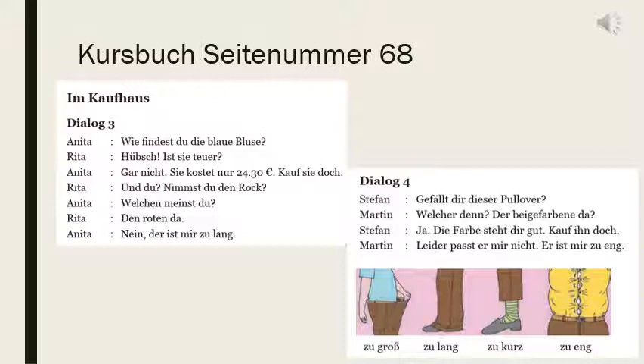Er ist mir zu eng — eng actually means narrow, but in the context of clothes its meaning is tight. So it is very tight for me. They have given a few adjectives in that picture: zu groß is too big, zu lang too long, zu kurz too short, zu eng is tight.